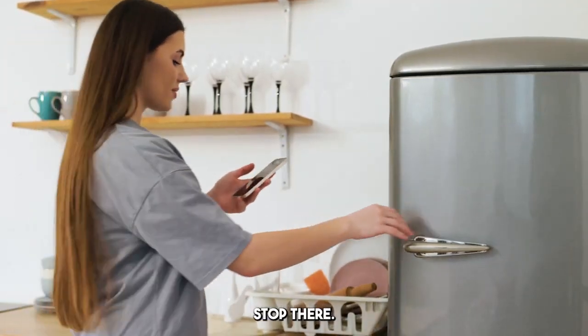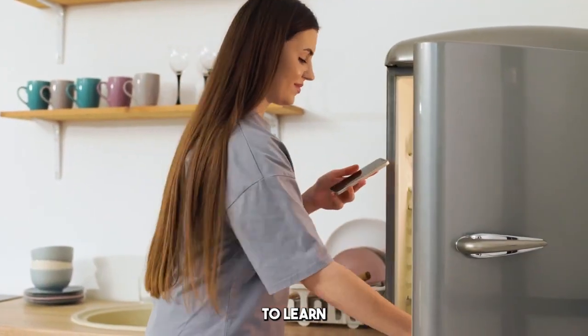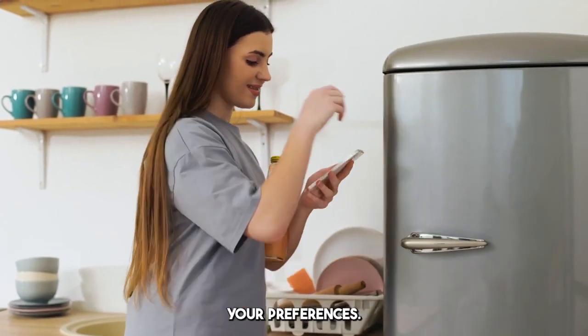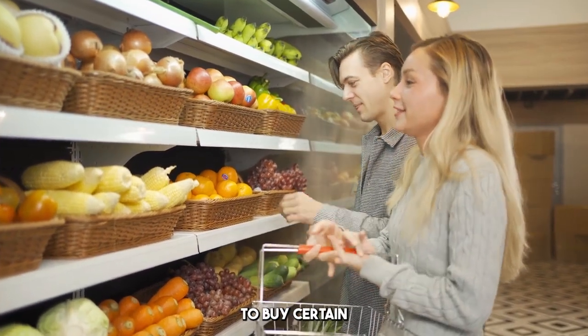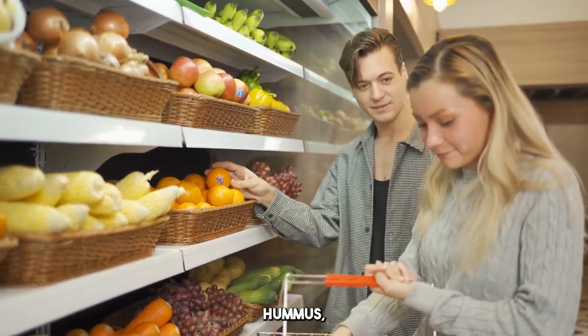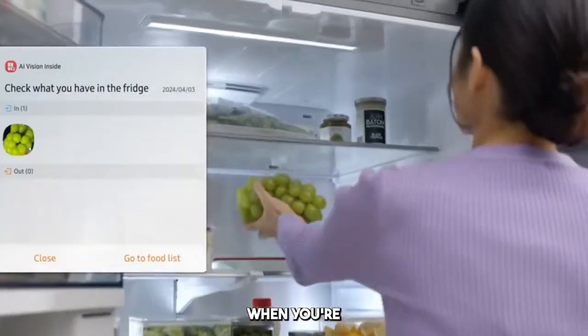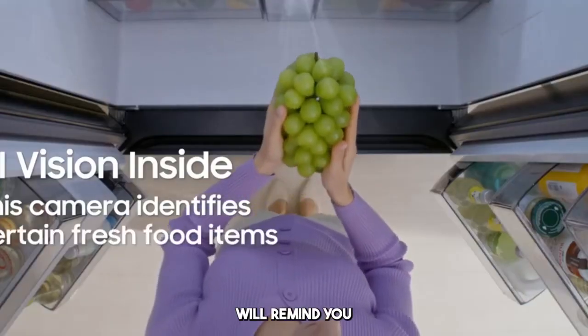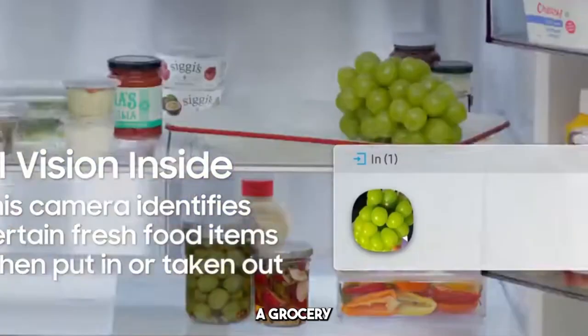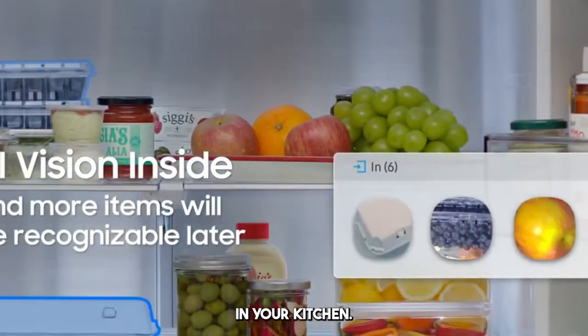But it doesn't stop there. These fridges have the ability to learn from your habits — the more you use it, the better it understands your preferences. For example, if you tend to buy certain items often, like eggs, avocados, or that fancy hummus, you'll get notified when you're running low, and the fridge will remind you to use up what you already have before buying more. It's like having a grocery shopping assistant right in your kitchen.